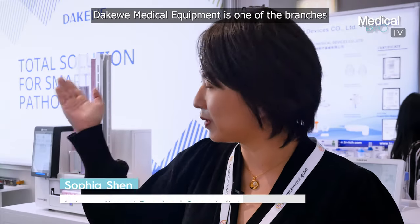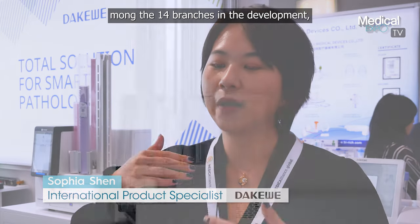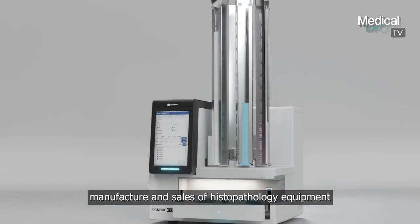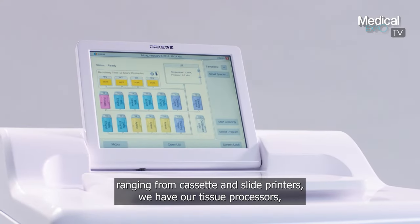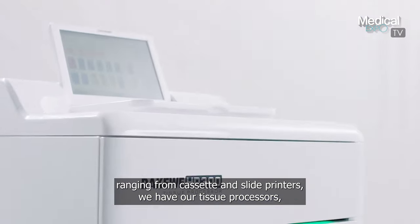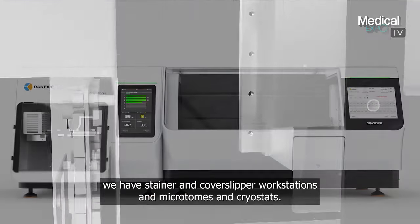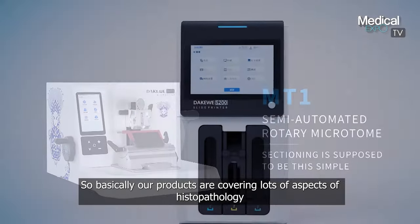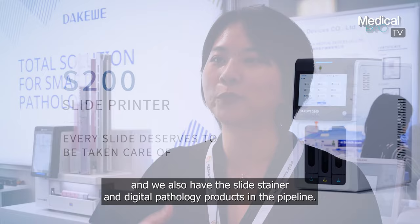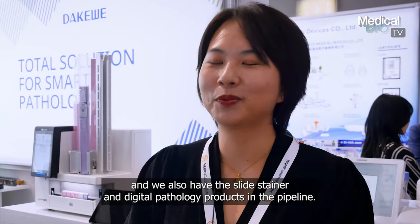Darkaway Medical Equipment is one of the branches, among the 14 branches, that develops, manufactures, and also sells histopathology equipment ranging from cassette and slide printers. We have our tissue processor, we have Stainer and Cover Sleeper Workstation, and also coverslip products. Our products cover lots of aspects of histopathology, and we also have the iStainer and digital pathology products in the pipeline.